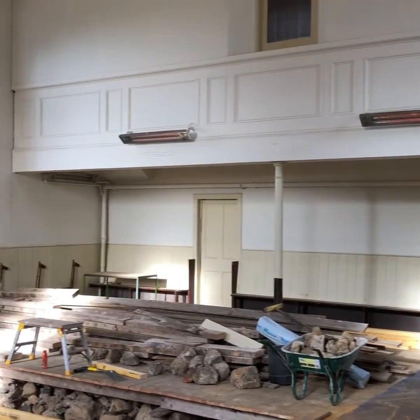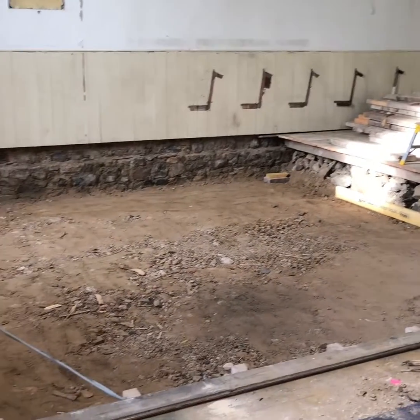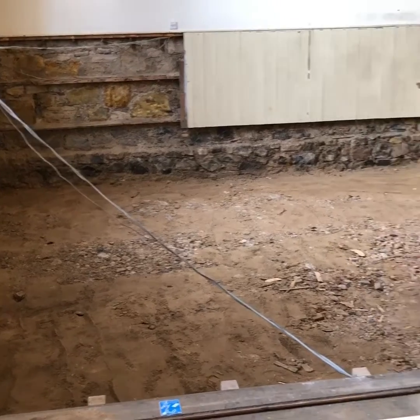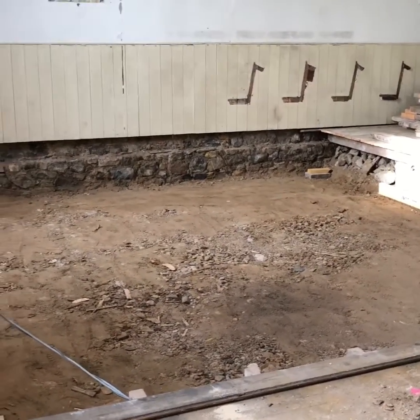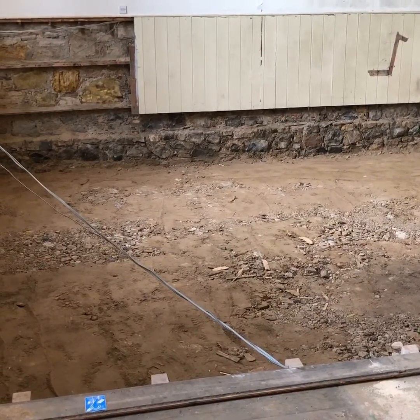Here's the progress. This is the main hall. As you can see, all of the pews are gone. Everything's been removed. The floor and the joists have been lifted and removed, and they're making way for a concrete pour slab that is going to be put in there, about 150mm thick.